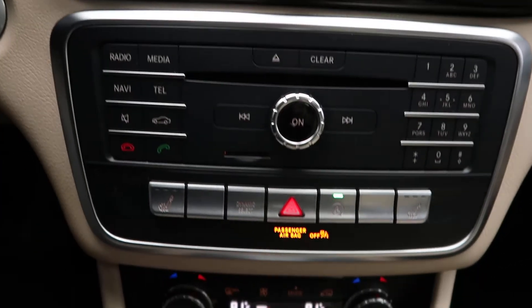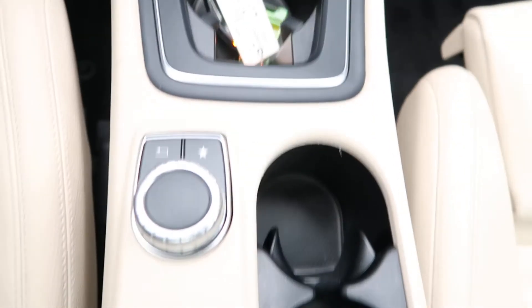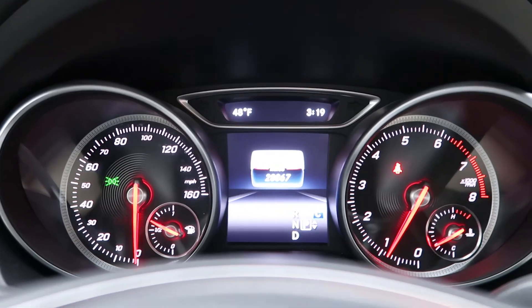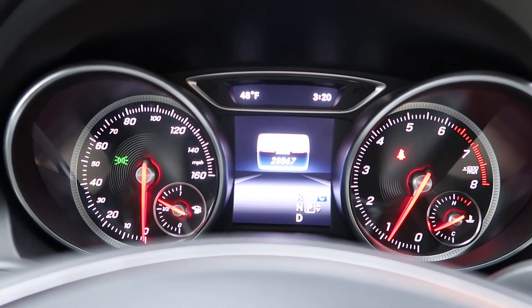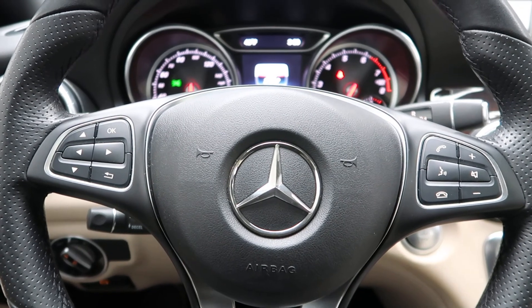Hard keys for the media display, heated seats, dual climate controls, and cup holders round out the interior. This CLA-250 has 28,867 miles. Carfax and service records are available online. If you'd like to view more photos of the CLA-250, check out FeldmanImports.com.